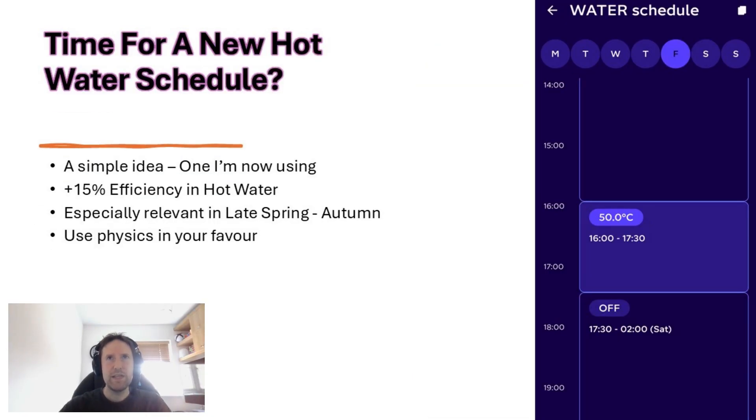So with that in mind, is it time for a new hot water schedule? That's the one simple idea I'm using now, and I've found it tends to benefit me by around 15% efficiency in terms of hot water. This is especially relevant in late spring, through summer particularly, and through to autumn, where hot water makes up a much larger share of your heat pump's output compared to wintertime.